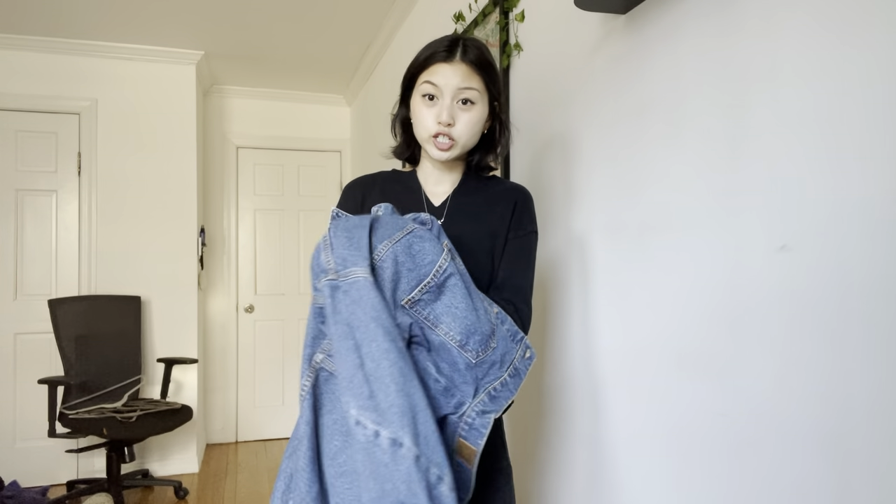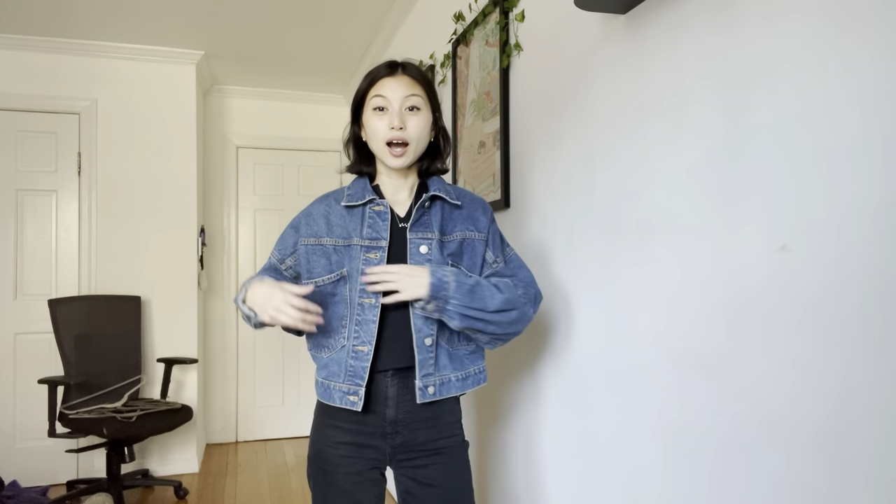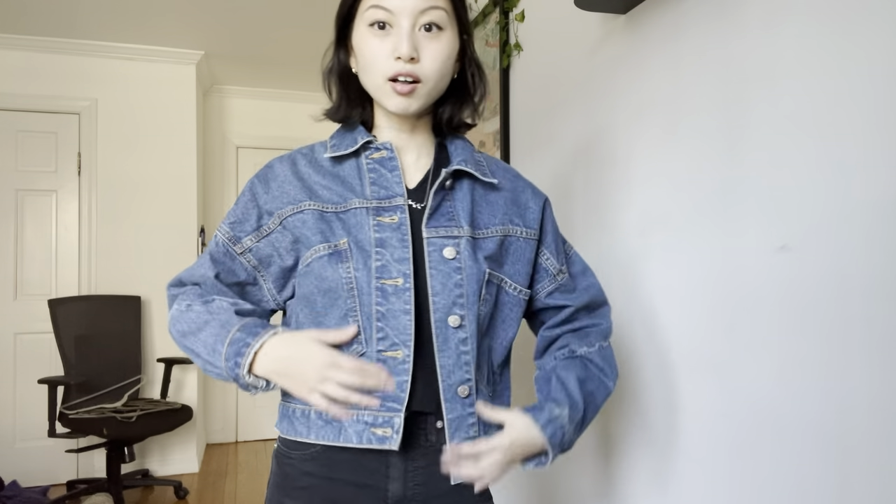The last jean jacket is this blue BDG jacket I also thrifted from Fred Flare. BDG is a brand I recognize from Urban Outfitters, which is why I got it. It's boxy with really long sleeves. If I fold the sleeve up once it gives it a bit more shape. I've stretched out the pockets by putting too much in them, but I love the huge pocket detail. It's really cute — giving cowboy southern but in the most fashionable way.